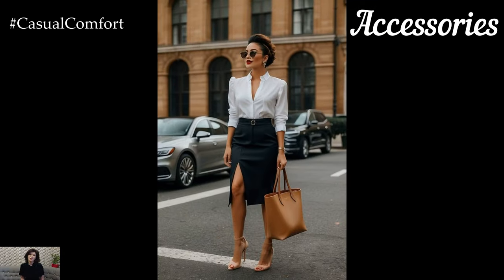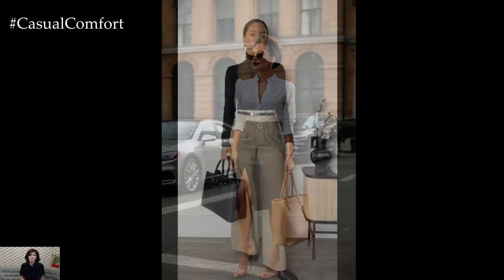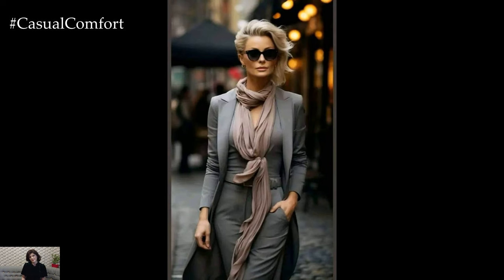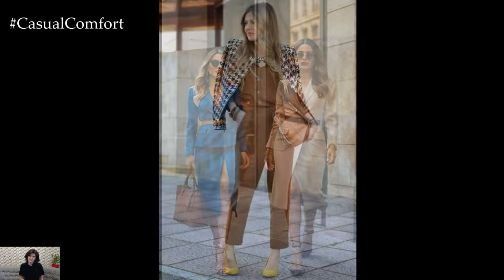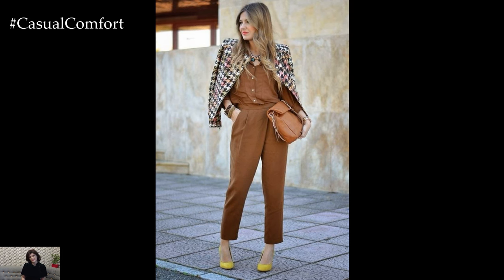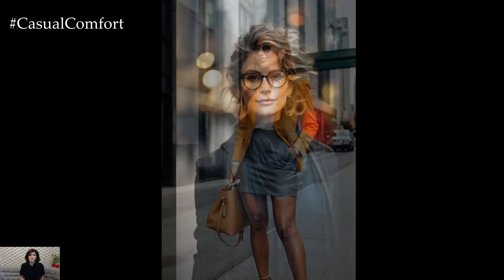Statement Accessories. Accessorizing plays a pivotal role in elevating your business casual summer outfits from ordinary to extraordinary. Choose statement accessories that reflect your personality and style, adding a touch of glamour and individuality to your ensemble. Opt for classic pieces like structured leather handbags, oversized sunglasses, or statement necklaces to infuse your look with sophistication and refinement. Select accessories in complementary colors and textures that enhance your outfit without overpowering it, ensuring a harmonious and polished appearance in every professional setting.